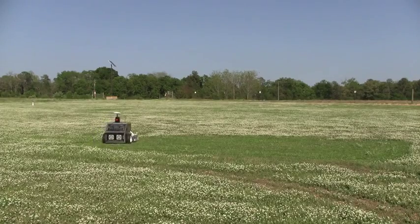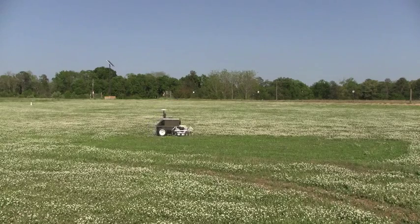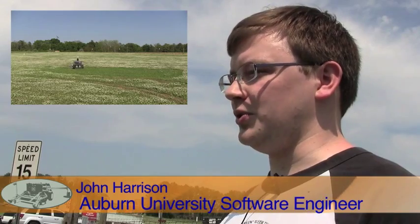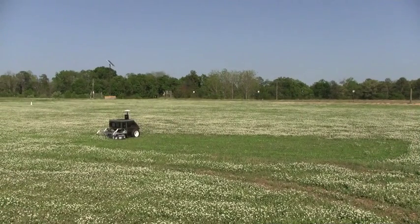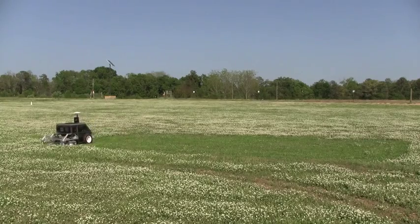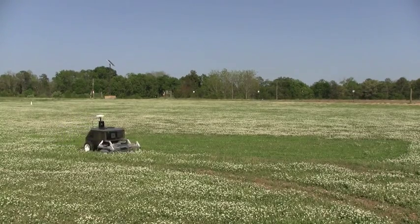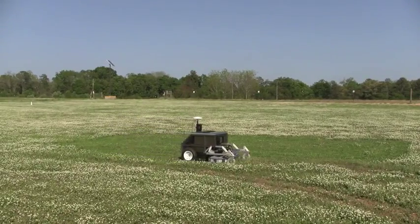Programming is a lot of fun and rewarding, but adding a mechanical, physical reaction to your software is even more rewarding. When you can program a robot to drive across a field and cut grass, it adds to the complexity and to the experience, because your program and your creation are interacting with the physical world, not just a virtual world.